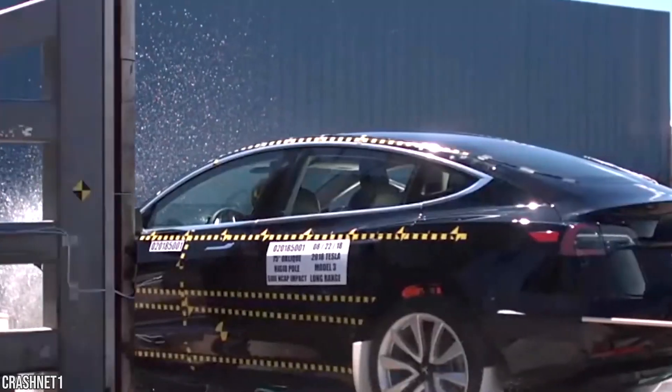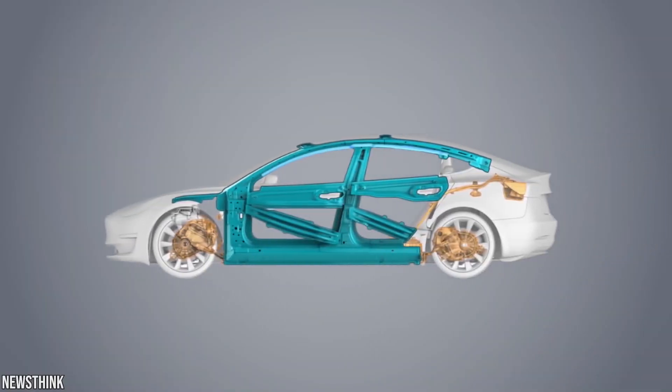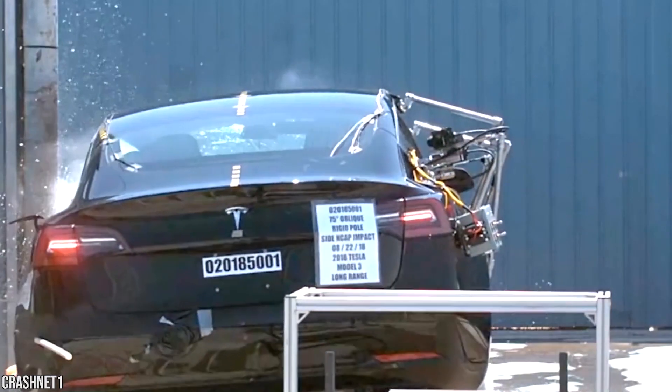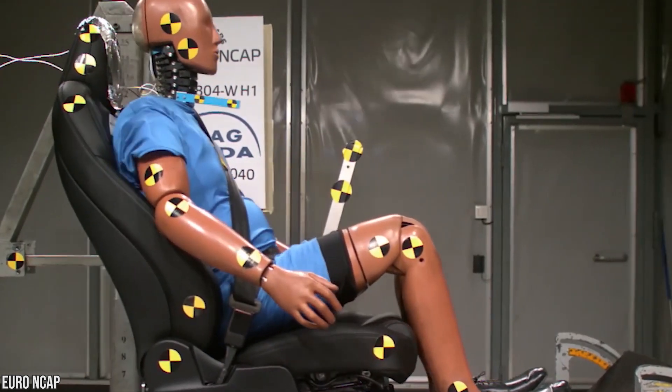Cross-members at the front of the steel subframe are connected to the main crash rails, and additional diagonal beams in the subframe distribute energy back to the crash rails when they aren't directly impacted.